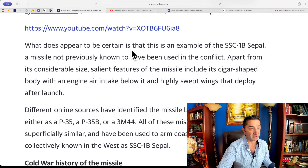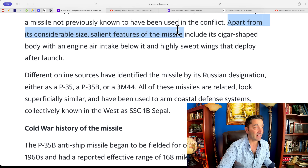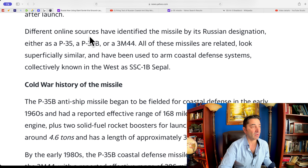What does appear to be certain is that this is an example of the SSC-1B Sepal, a missile not previously known to have been used in a conflict. Apart from its considerable size, salient features include its cigar-shaped body with an engine air intake below it and highly swept wings that deploy after launch. Different online sources identify the missile by its Russian designation, either P-35, P-35B, or 3M-44.